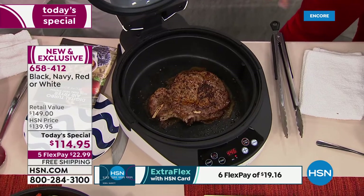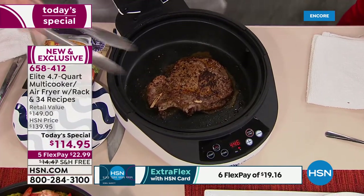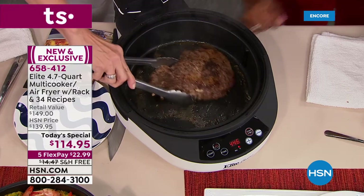What about searing a steak — a prime rib steak right in here? Look at what I've got going on at the bottom. You can see and hear how the bottom is sizzling. It's hot.